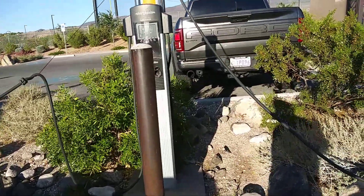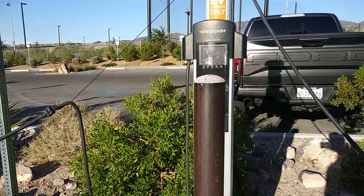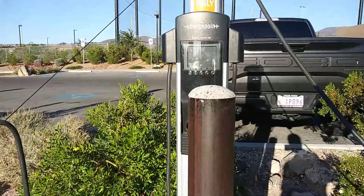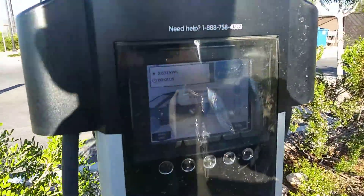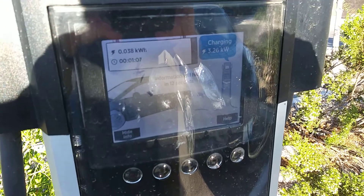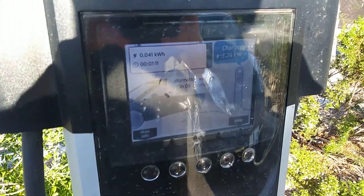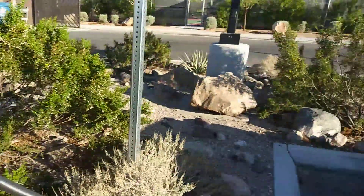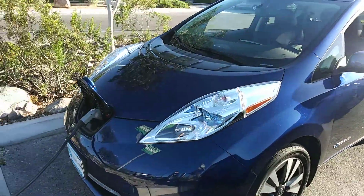Another car just pulled up here — a Volt. Actually, I think the guy has two Volts and he just swapped them so he could charge both cars. It is shared. As soon as the guy plugged in, my charging rate went from 6 kilowatts right down to 3. And it did say this was a shared charger — so that's an interesting observation here.